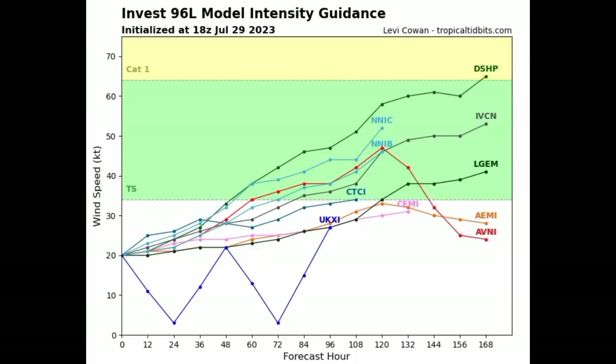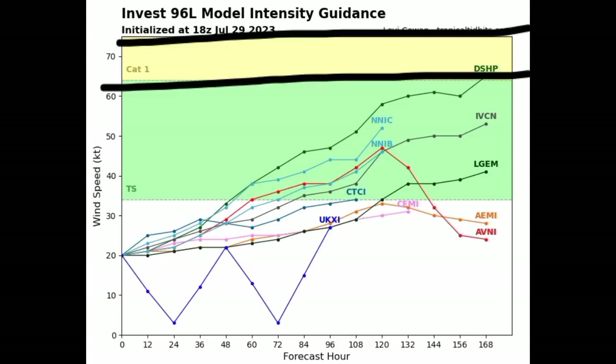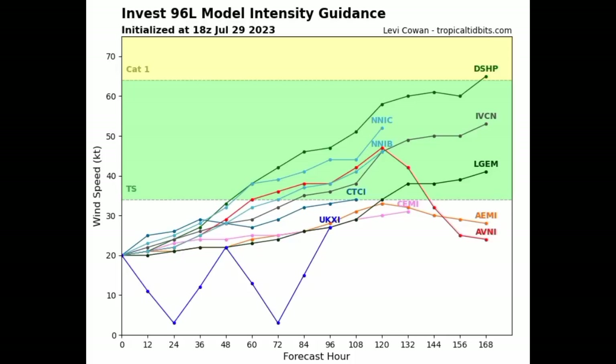Looking at the model intensity guidance, we can see that being depicted as well. The forecast hour goes out in time, and where we have that green shade, that is tropical storm force winds; the yellow indicates category one intensity. Most of these models are not showing that this will become a tropical storm very soon. As we head further out, maybe by the next three or four days, that will be when it actually gets itself together and becomes a tropical storm. Emily is the next name to be used — but again, not a threat to land.